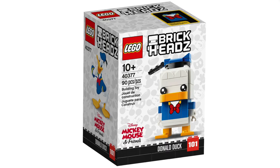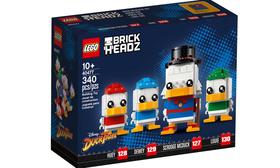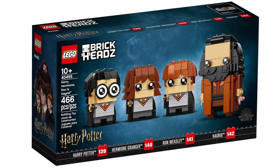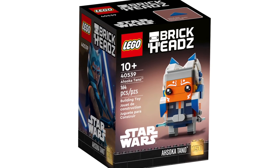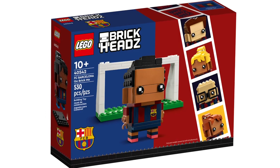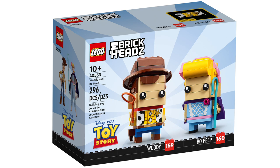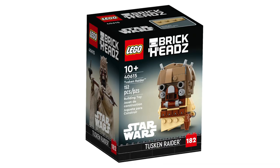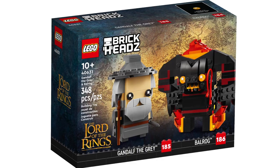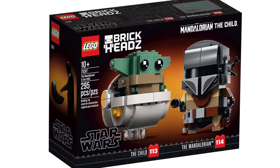In BrickHeadz, we've got Donald Duck, Goofy and Pluto, Daisy Duck, Scrooge McDuck, Huey, Dewey and Louie, Harry, Hermione, Ron and Hagrid, Ahsoka Tano, Lion Dance Guy, Manchester United Go Brick Me, FC Barcelona Go Brick Me, Chippendale, Woody and Bo Peep, Professors of Hogwarts, Tusken Raider, Disney 100th Celebration, Gandalf the Grey and Balrog, Aragorn and Arwen, and The Mandalorian and The Child.